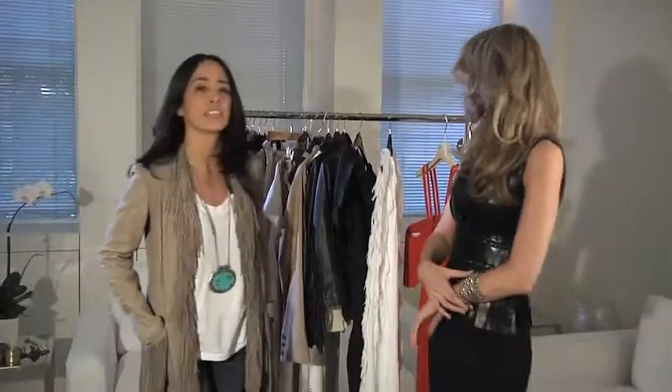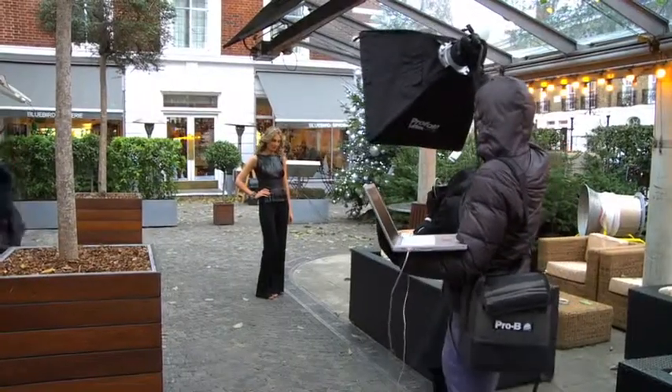I think the best thing about this trend is that you can do so much with it, and it's just a matter of the way you wear it, how you dress it up or dress it down. I just think there's something really whimsical about it, and really fun, and that makes people smile.